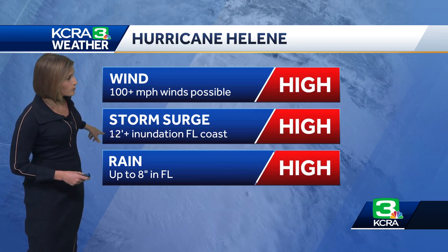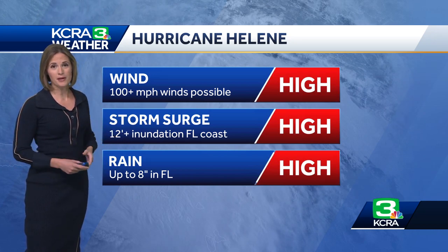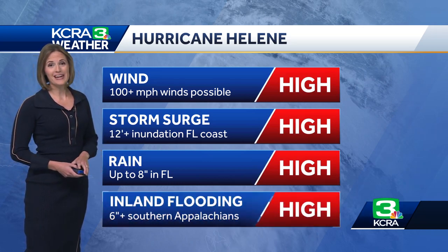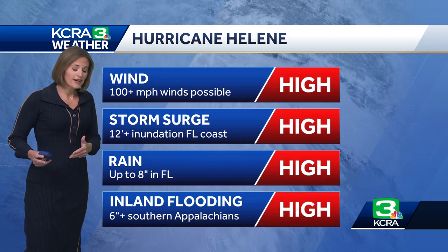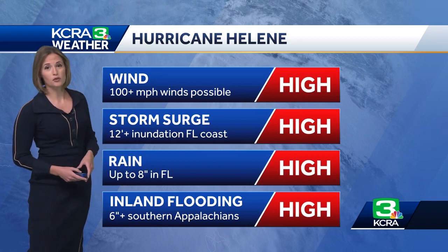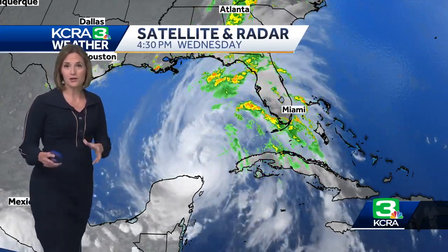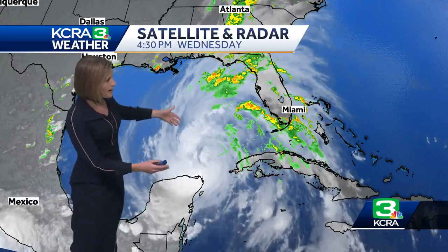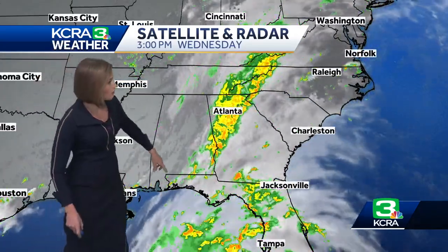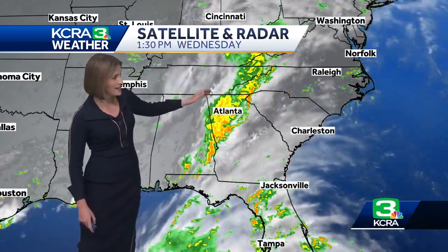That's how it looks at this point. Storm surge along a pretty large area of the Florida coast — from the nature coast up into the big bend area on the peninsula — over 12 feet, and rain in Florida upwards of eight inches. Here's what the storm looks like now: a category one hurricane, and you can see some of those outer rain bands already moving into Florida. Also, moisture is developing now along the Appalachians into northern Georgia and into the Florida Panhandle.